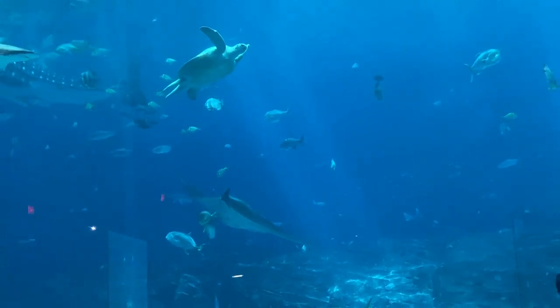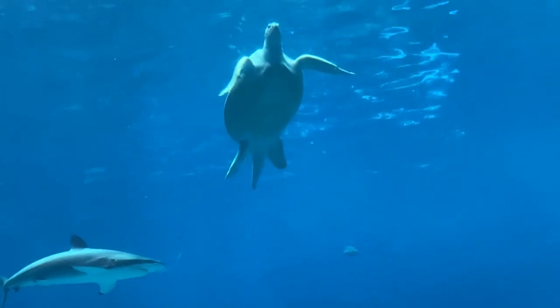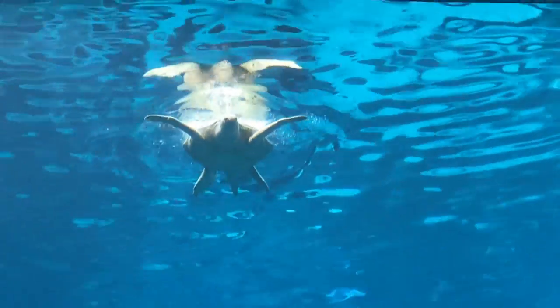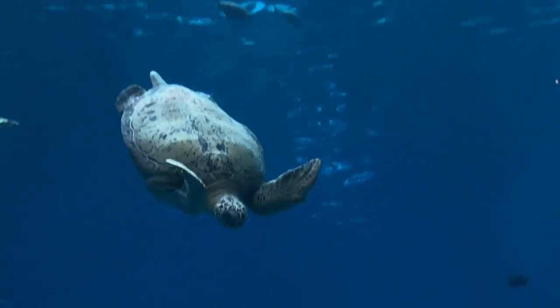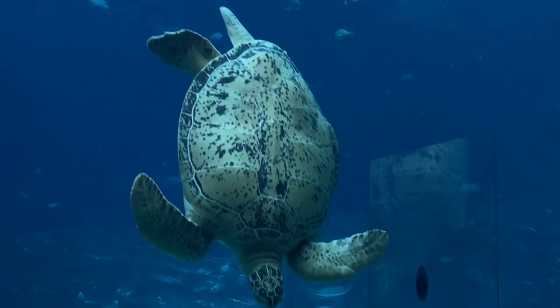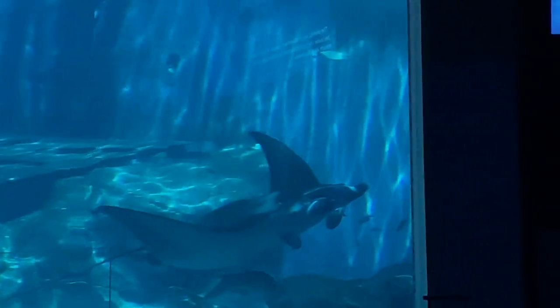There are seven species of sea turtles in our world's oceans. The green sea turtle is the only one that is entirely herbivorous. Tang enjoys a varied diet of a variety of lettuces, green peas, Brussels sprouts, bok choy, and more. Tang is about as large and robust a green sea turtle as you could ever expect from his species.